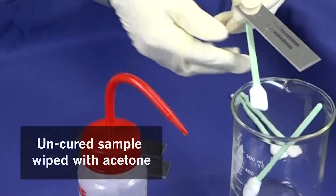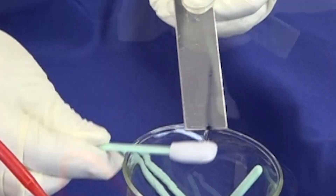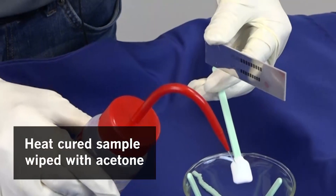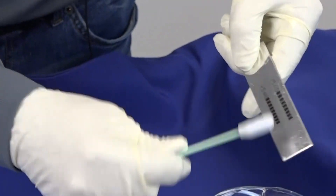Now I will demonstrate the solvent resistance of the cured print images. These are codes printed on an aluminum plate with ink V548. One code has been cured with heat and the other one is not cured. I'm going to wipe the codes with a swab wet with acetone and now you will see the difference. You will see that when you wipe it, it's gone. Now I'm going to do the same — wipe it with acetone — and you will see there's no impact when you wipe it.